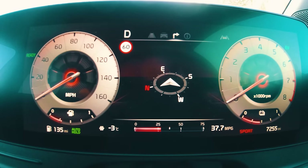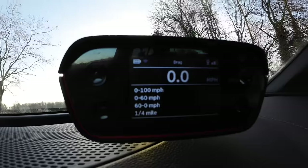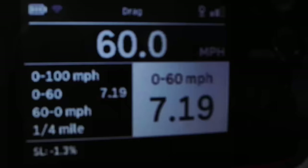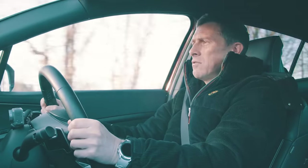This version of the Sportage is supposed to do 0-60 in 7.7 seconds. Let's find out the reality. The result: 7.19 seconds — a really good launch, it just grips and goes.